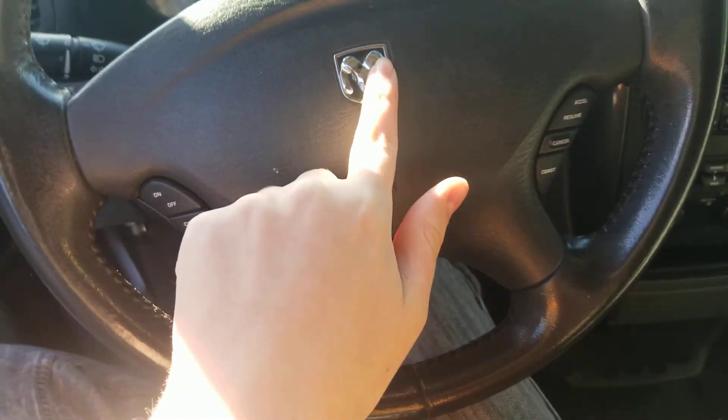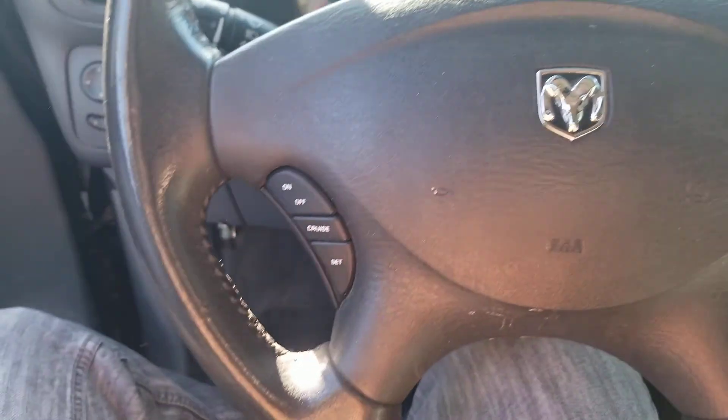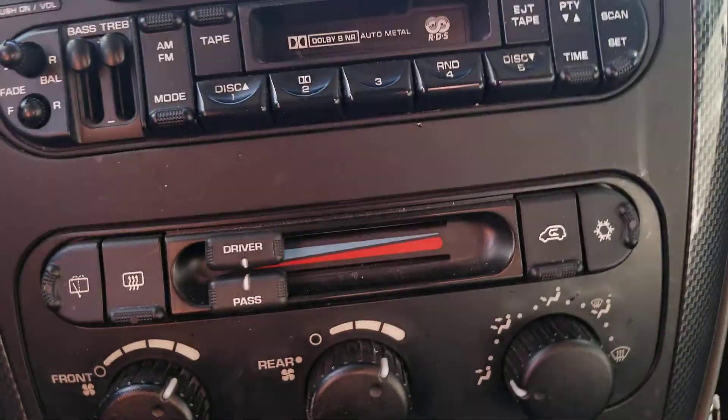Here is the Dodge steering wheel in the middle with the Dodge logo right there. You also got the cruise controls and acceleration controls. There's also a five-station AM/FM and cassette player radio with climate controls.